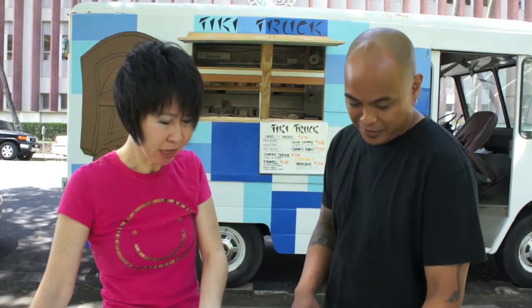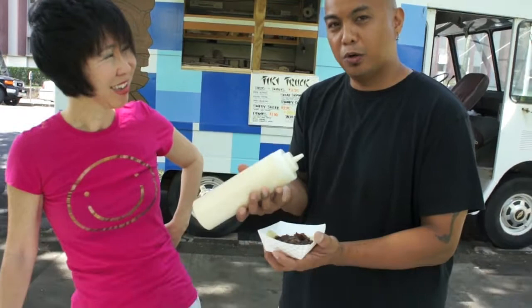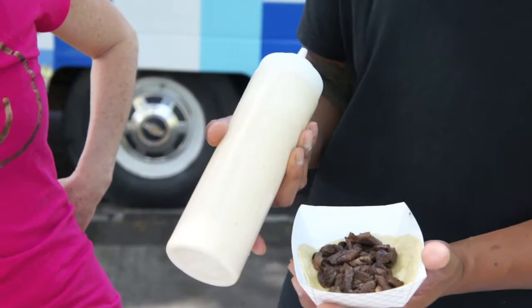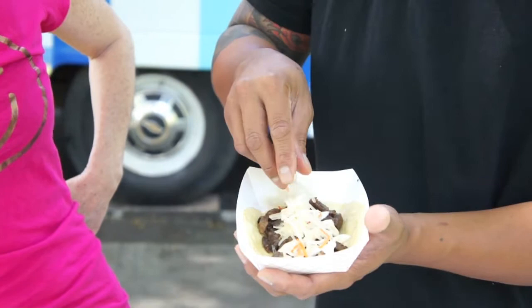So this is the Pulehu steak taco that I'm going to be putting at the street event. This is our crack sauce — it's a yogurt as well as sour cream base, it's got some secret mixes in there, and I call it the crack sauce. This goes on every taco. And also we have pickled papaya — it's called the atchara. It's from the Philippines. It's green papaya that's been shredded.